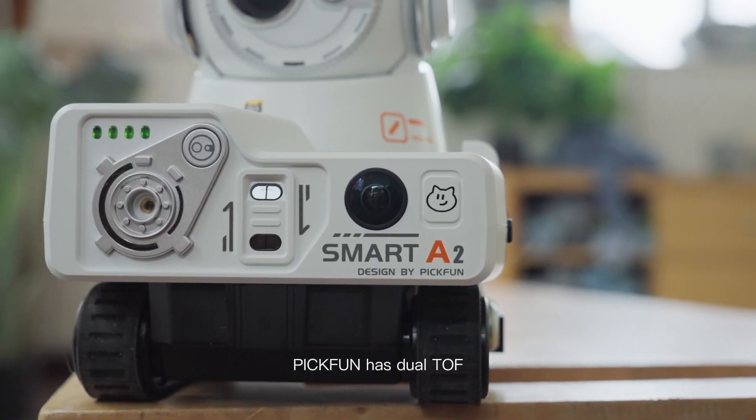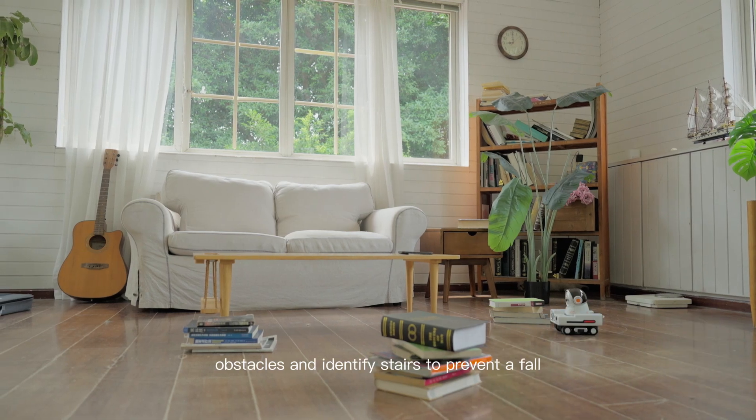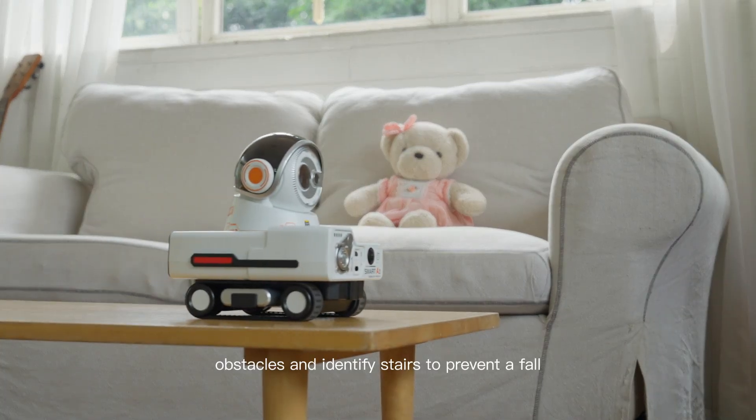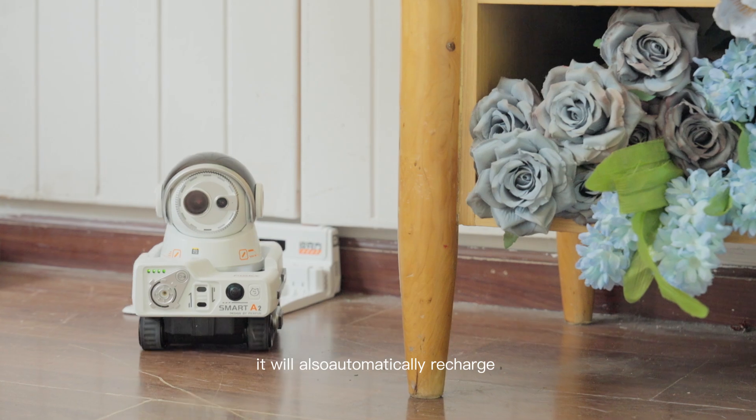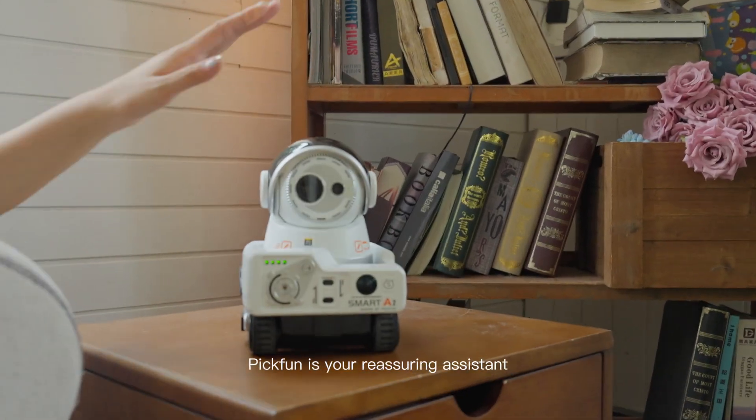PicFun has dual TOF obstacle avoidance modules and cameras, which can automatically avoid obstacles and identify stairs to prevent a fall. It will also automatically recharge when the battery is low. PicFun is your reassuring assistant.